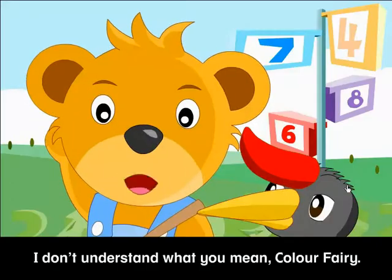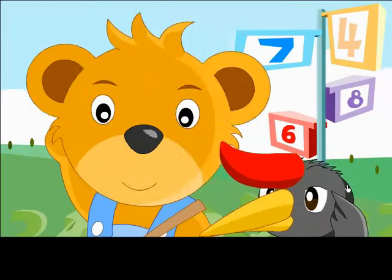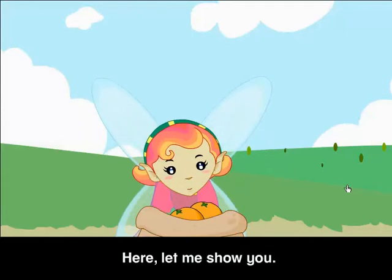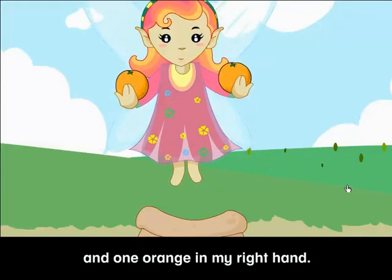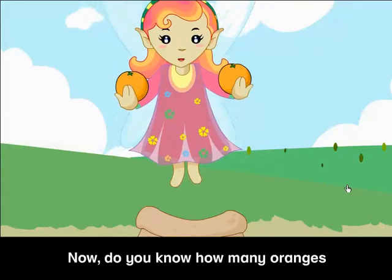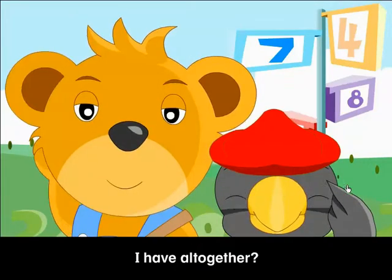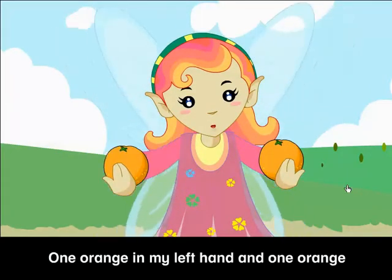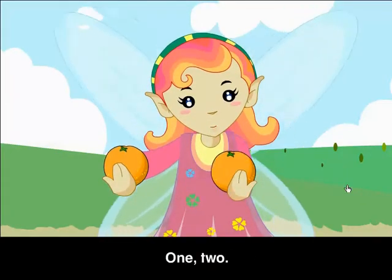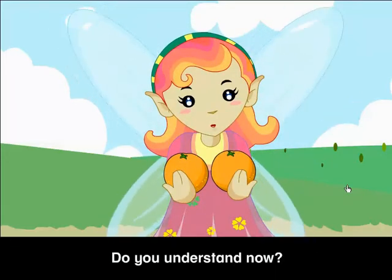I don't understand what you mean, Color Fairy. Here, let me show you. I have one orange in my left hand and one orange in my right hand. Do you know how many oranges I have all together? One orange in my left hand and one orange in my right hand. One, two. That means I have two oranges all together. Do you understand now?